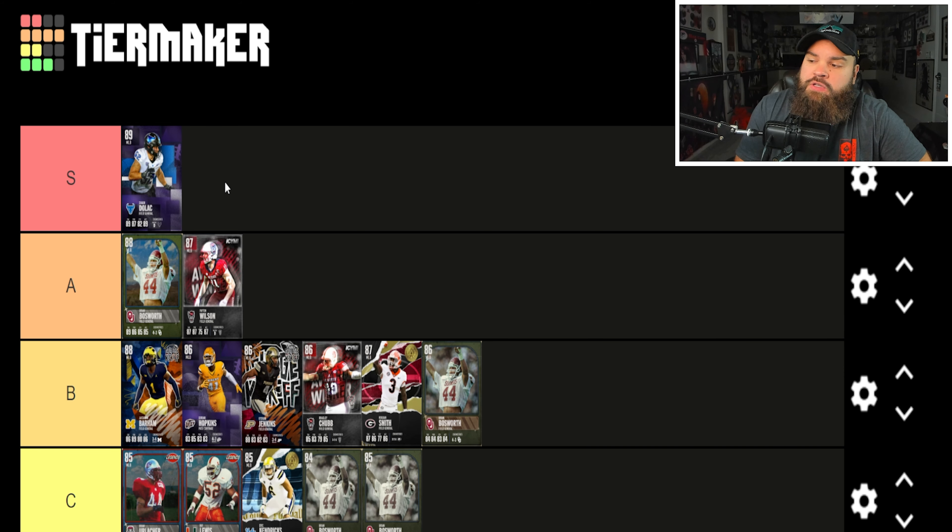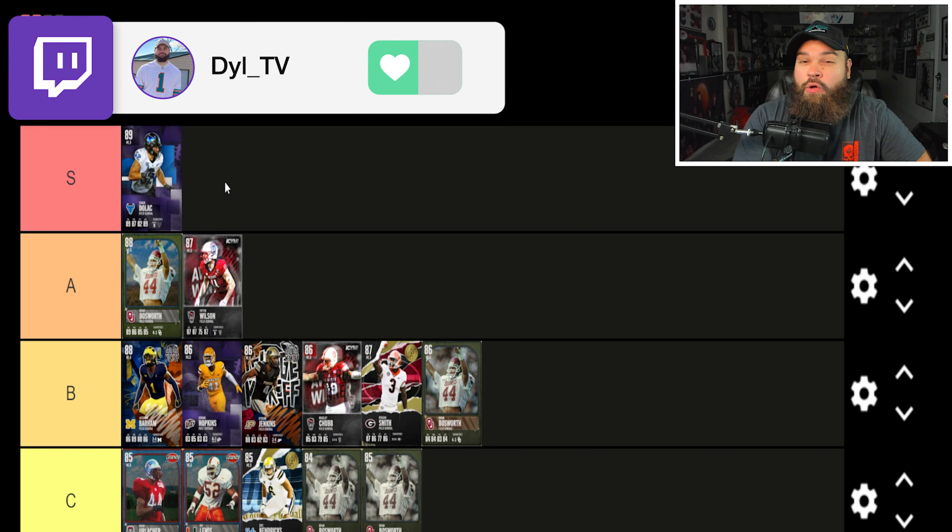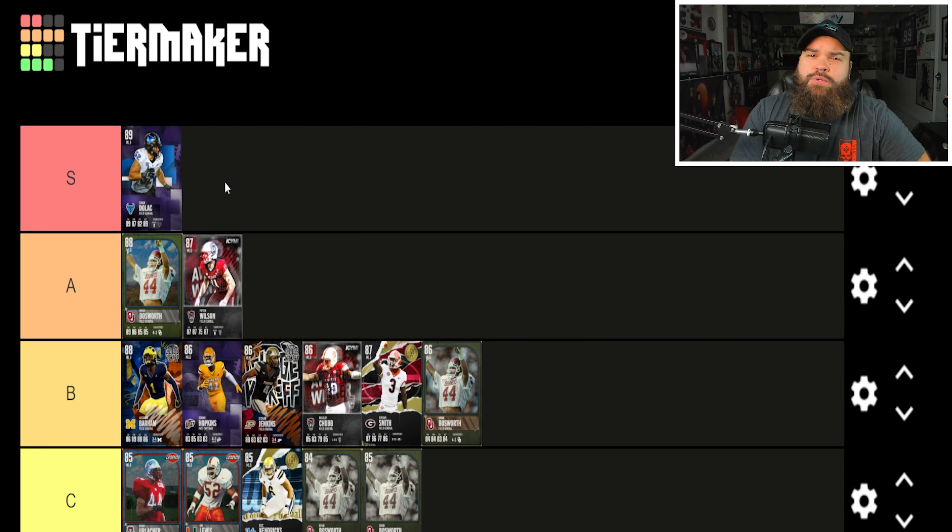That's what the middle linebacker position looks like in College Football Ultimate Team. Let me know in the comments what you agree or disagree with, who should go up or down. If you enjoyed the video, leave a like and subscribe. I stream on YouTube and Twitch when college content drops — hit the notification bell on YouTube or follow on Twitch via the link in the description.